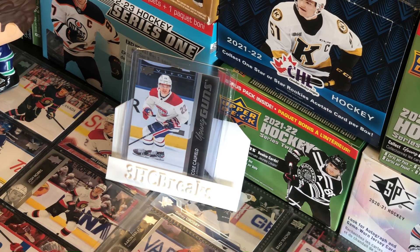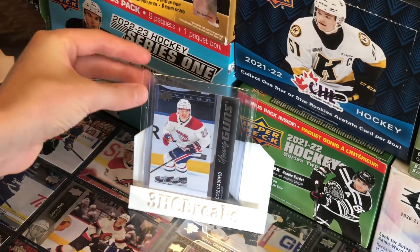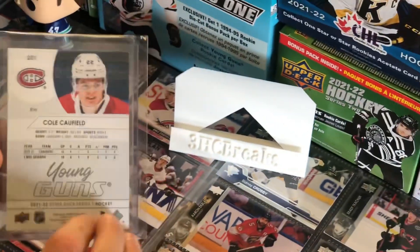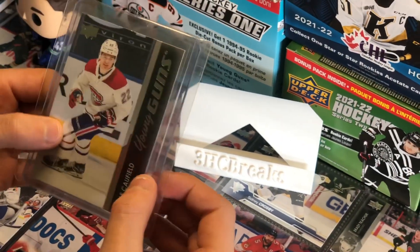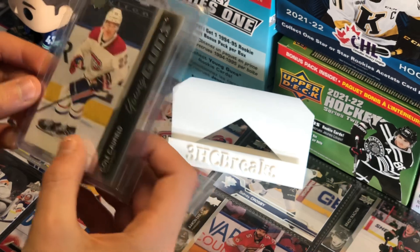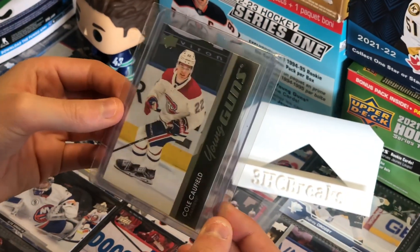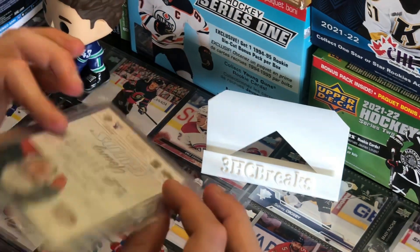At spot number 2, we have a Cole Caufield Young Guns. This card ranges from about $120 to $140. He's a very promising right wing for the Canadiens, and this is the best Young Guns from the series by far.